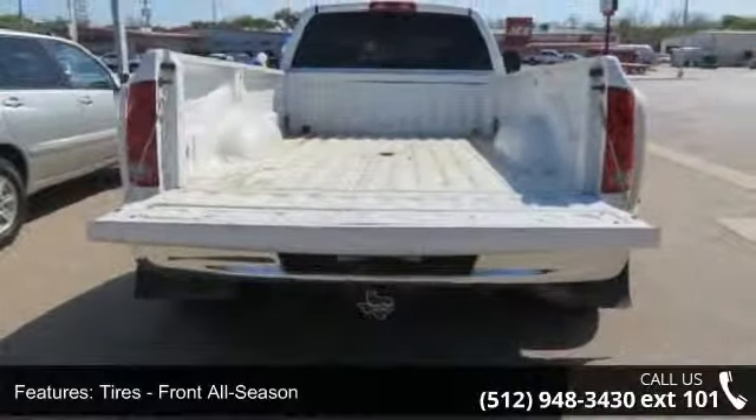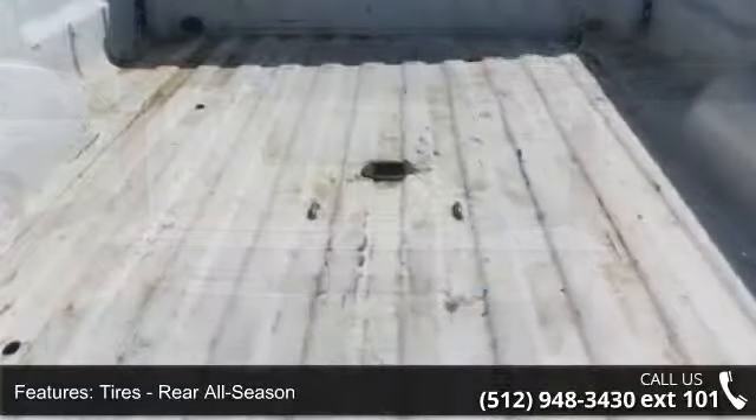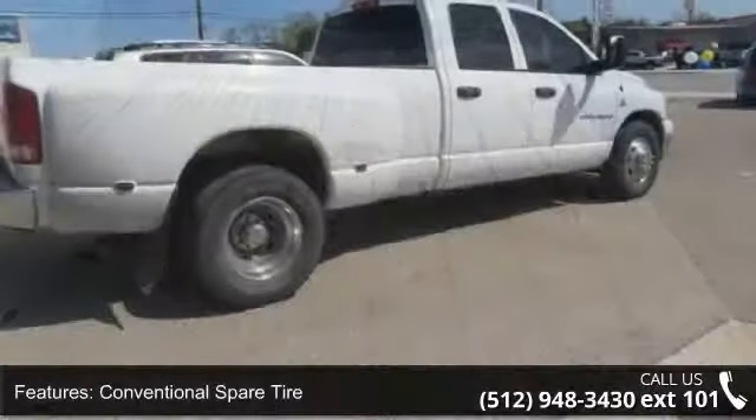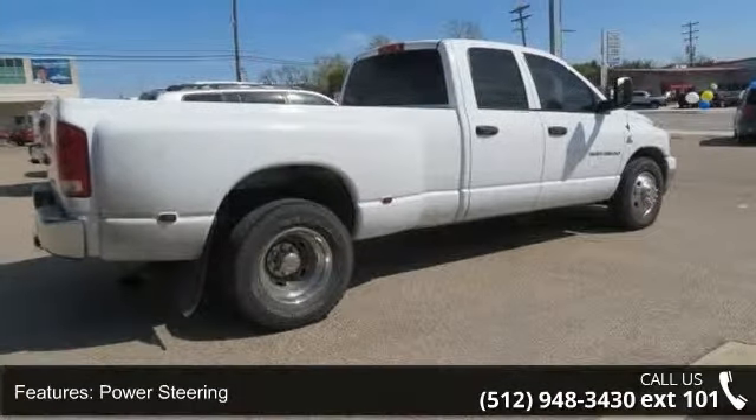Some of the top features included with this vehicle are ABS, passenger airbag, CD player, split bench seat, adjustable steering wheel, variable speed intermittent wipers, rear wheel drive, pass through rear seat, and four-wheel disc brakes.